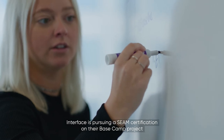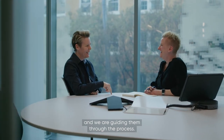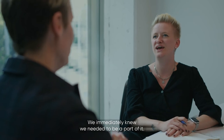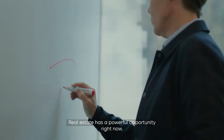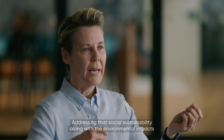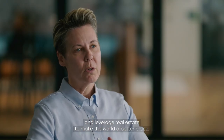Interface is pursuing a SEAM certification on their Basecamp project and we're guiding them through the process. Our involvement with SEAM is one of the things that I've been most proud of in my career at Interface. We had a meeting to hear the story of SEAM from Rainie Shane herself and we were captivated — we immediately knew we needed to be a part of it. Real estate has a powerful opportunity right now; addressing social sustainability along with environmental impacts is how we really start to use and leverage real estate to make the world a better place.